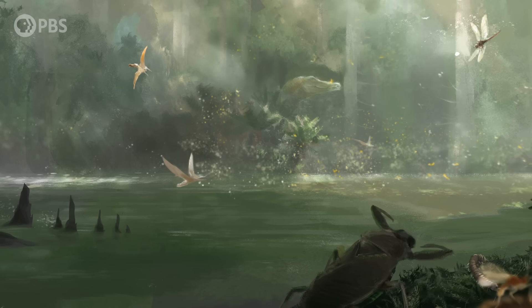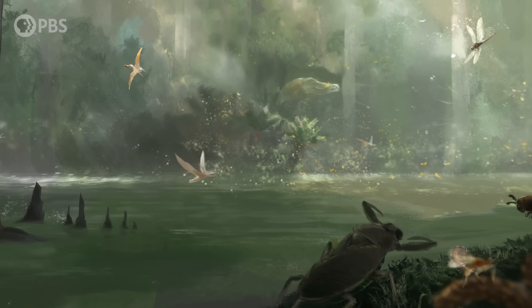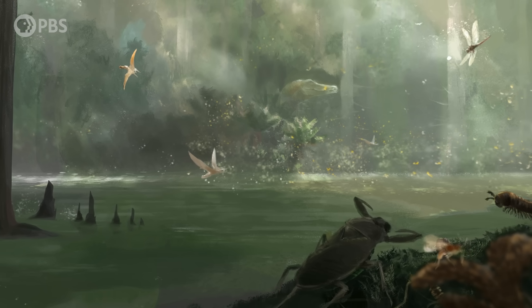And then amber suddenly disappeared for another 20 million years. So we have to ask, what exactly made this time period so very, very sticky?